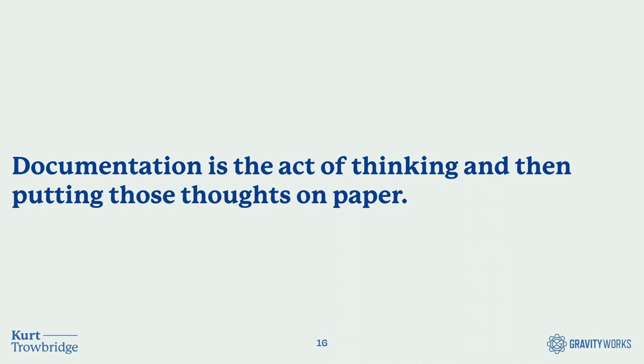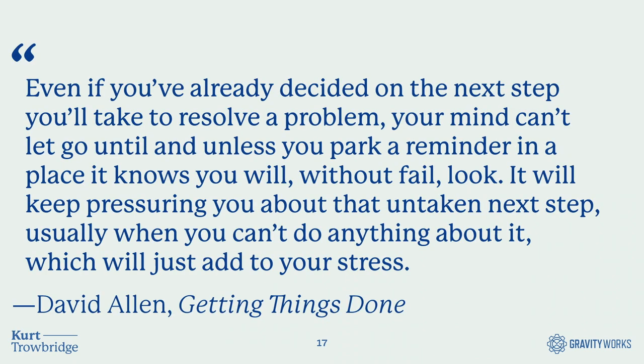Freeing up your mind also allows you to have ideas and problem solve when you're doing other things — walking the dog, having shower thoughts, going to sleep on an issue and waking up with it solved. That's something that has happened to me numerous times. David Allen's 'Getting Things Done' captures this: 'Even if you've already decided on the next step to resolve a problem, your mind can't let go until you park a reminder in a place it knows you will without fail look.'